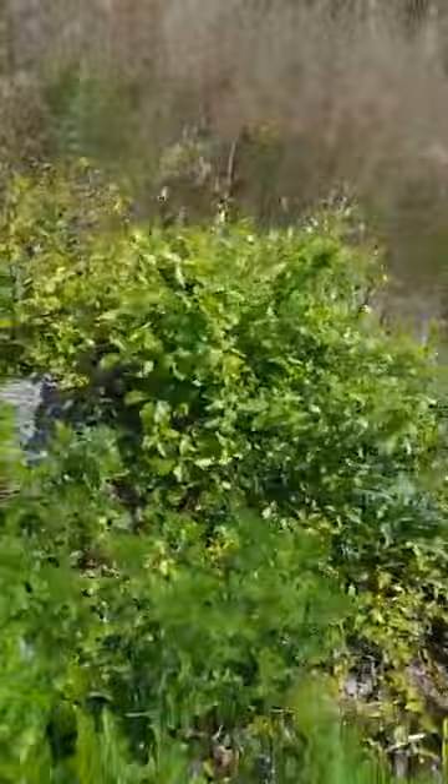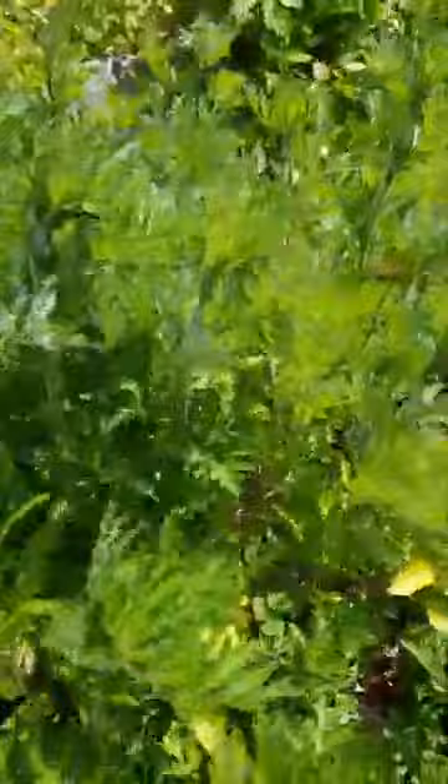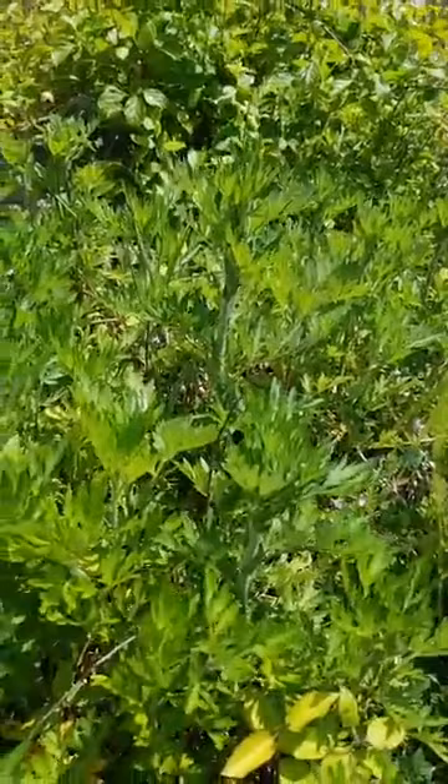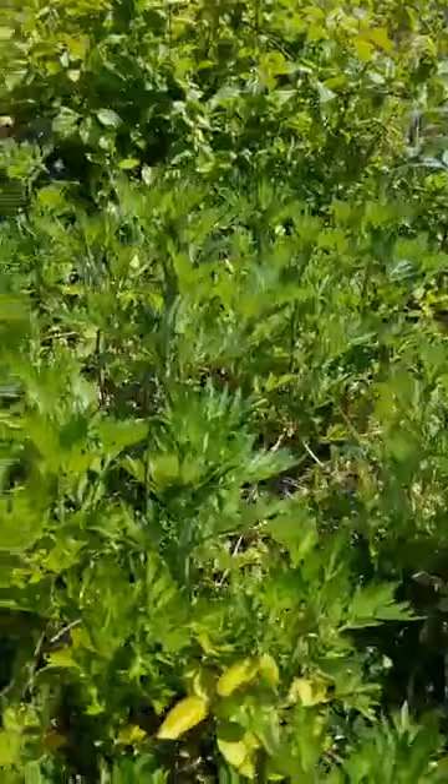If you take a look here, many of you are probably familiar with this — it's the beginning of ragweed. This is the thing that causes so many allergic reactions. Later in the year it'll get larger. It has green flowers that bloom at the same time as goldenrod. Because people don't see the flowers, they think everyone's allergic to goldenrod, but much more commonly it's ragweed that you have a reaction to.